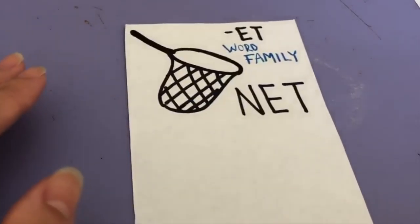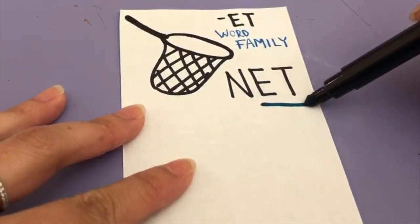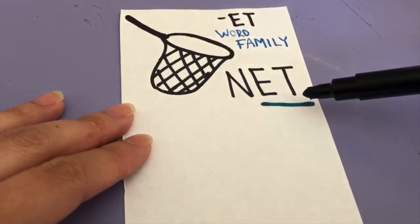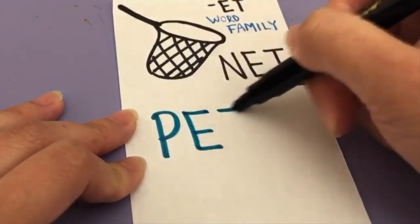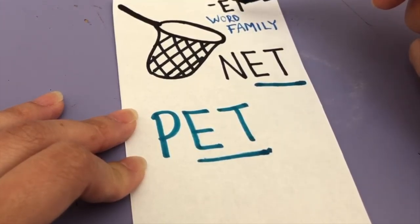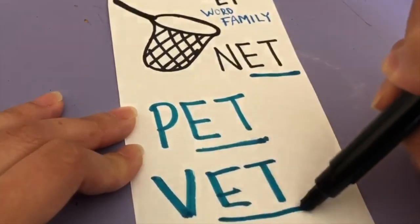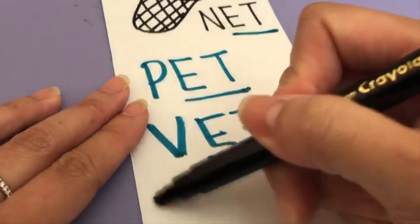Let's do another one. Does anybody know what that is? That's a net. N-E-T spells net. The last two letters are E and T and they make the ET sound. This is the ET word family. So we're going to start with net. If we change the N to a P, P-E-T spells pet. Remember, this is the ET word family — they're all going to have the same ending sound. Net, pet, and V-ET — vet. Wet.